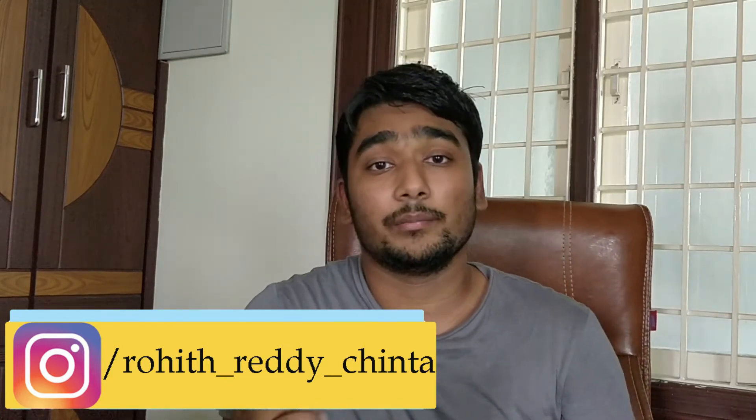Hey guys, you are watching Rohit Scienceberg Channel. This video is going to talk about medicals every day in GCK.